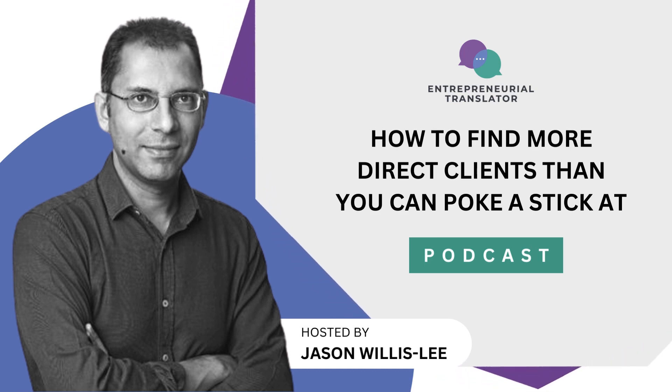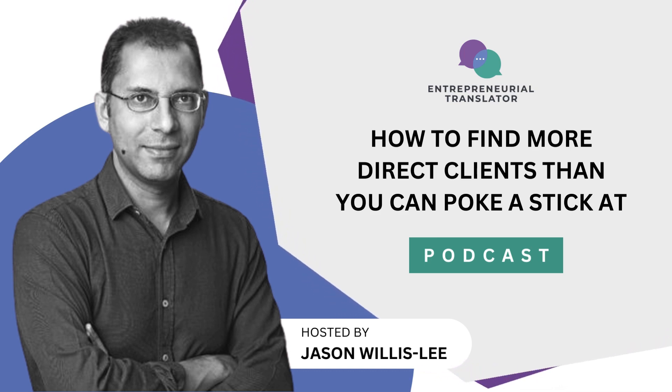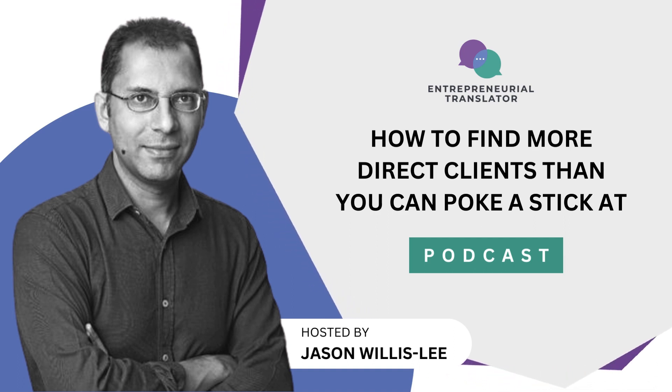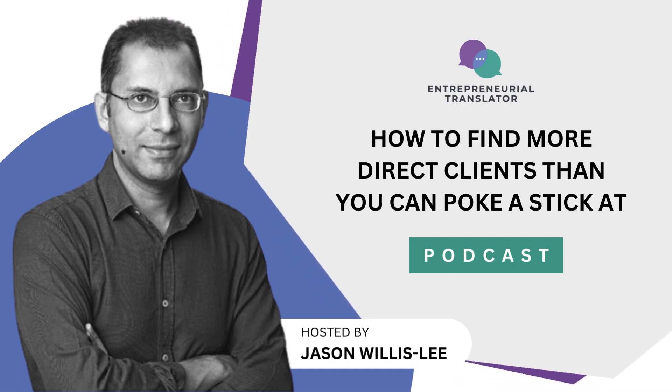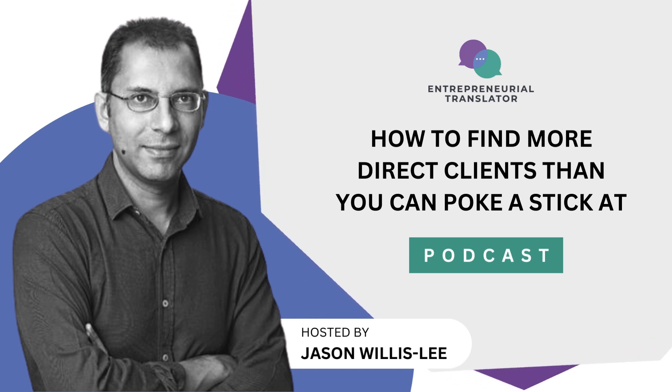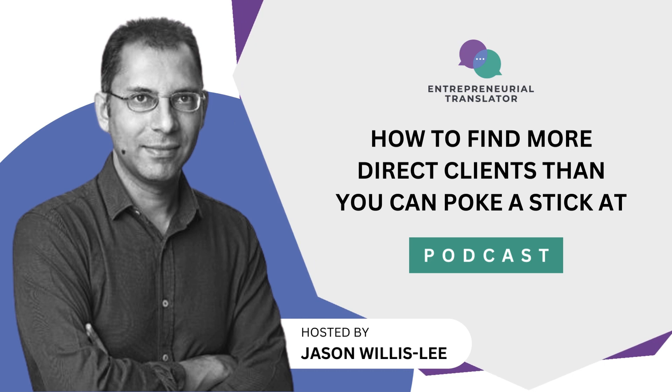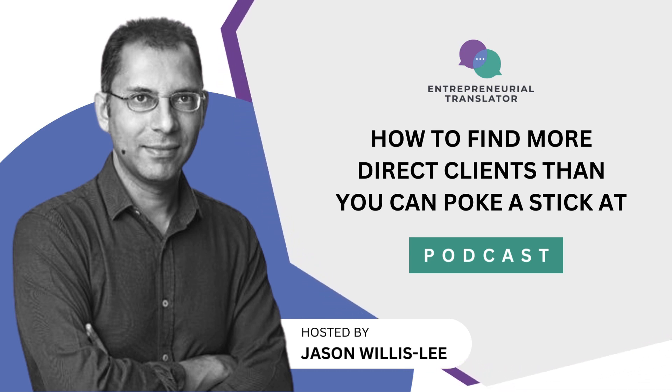Don't forget to hit the plus button in Apple Podcasts or iTunes, or subscribe in Spotify to be notified when new episodes drop. For regular tips and insights, business strategy, or marketing techniques straight to your inbox, please sign up at www.entrepreneurialtranslator.com.